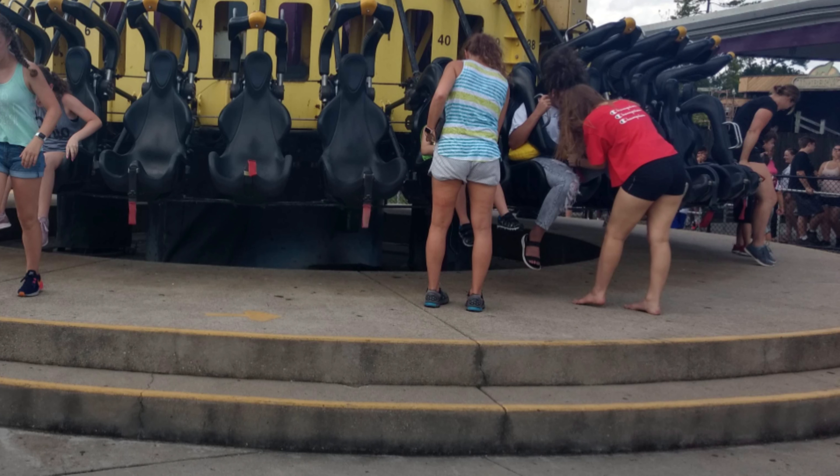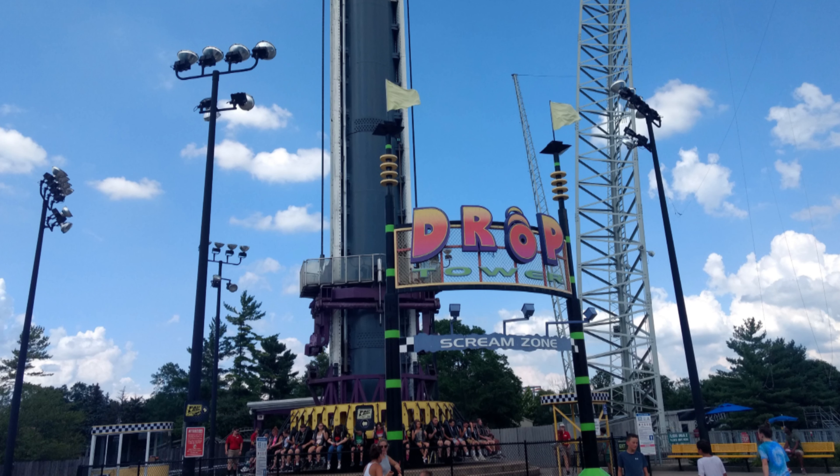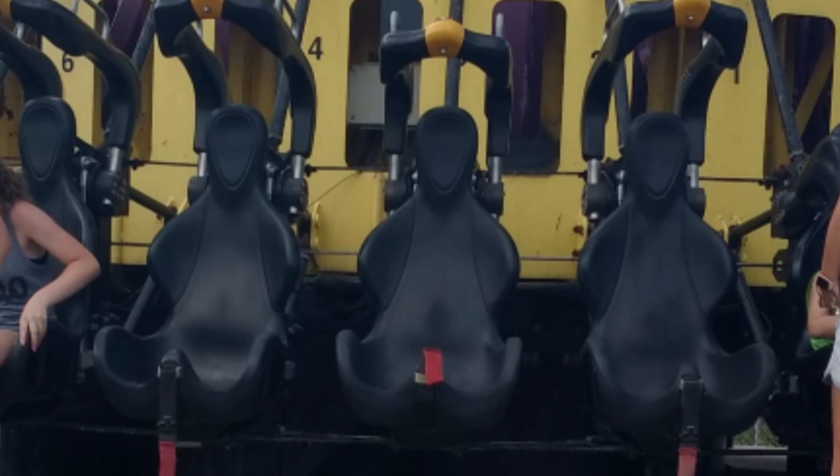The seats are elevated off the ground, so riders may need a hand getting into the seat or use a stool. The seats have a small leg divider and a restraint that comes down over your chest and will need to buckle.